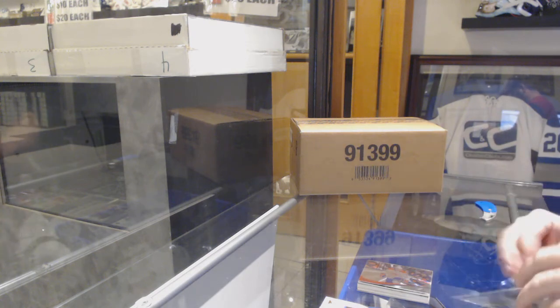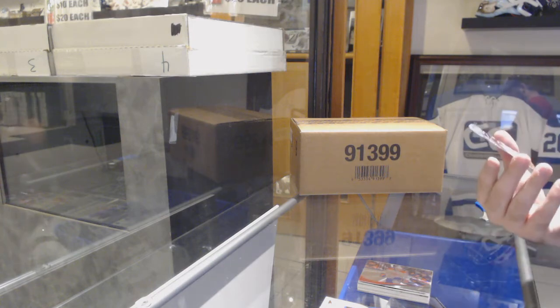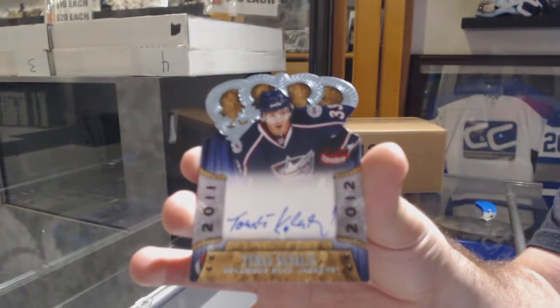What's up, blue shirts? How you doing? And your topper pack is an autograph of Thomas Kubalik. There you go, sir. Josh!